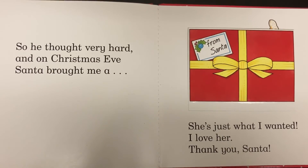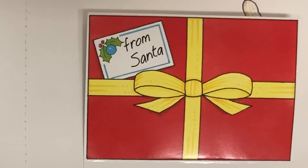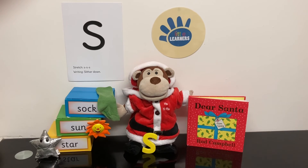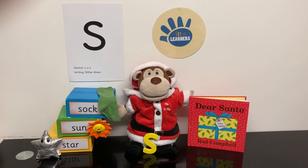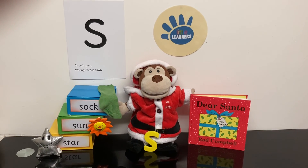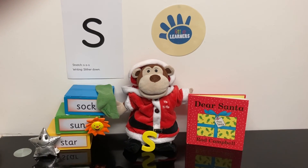Thank you, Santa. The end. We hope you enjoyed the story Dear Santa, which has the letter sound S for Santa. Goodbye from Little Learners Education.